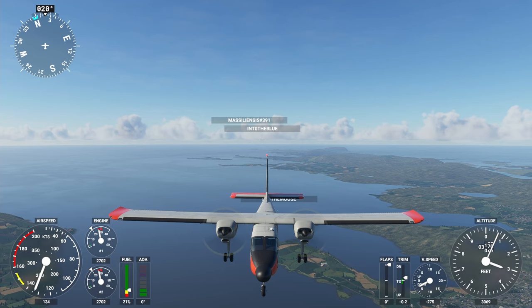A couple months ago I purchased the Britten-Norman Islander with much excitement. Well, that honeymoon phase is over. With bad textures and unrealistic flight characteristics, I was left with a void. I'll explain later why I'm so excited that they're taking so long with the Twin Otter.